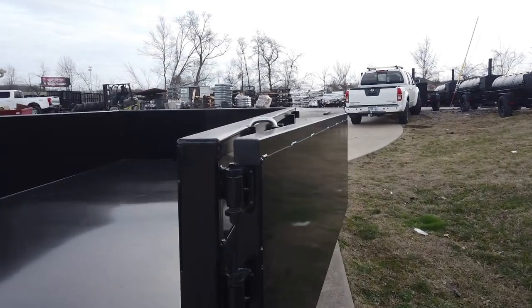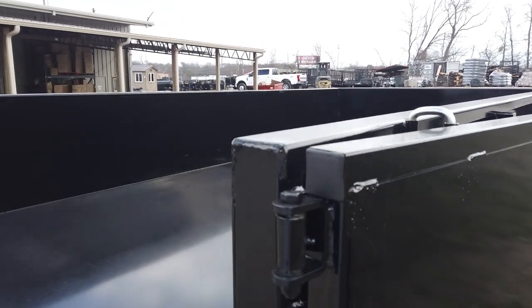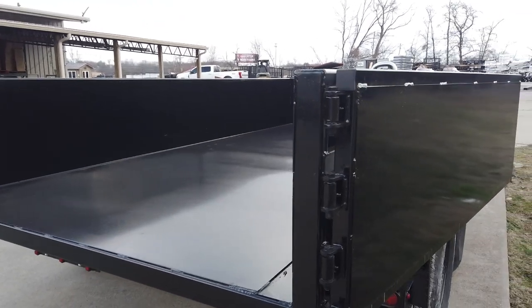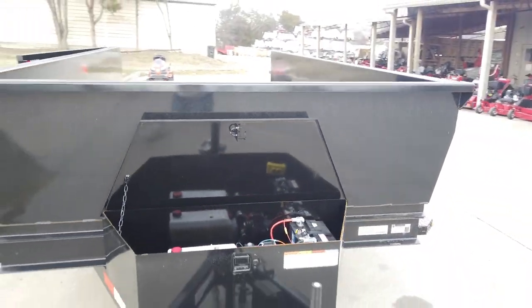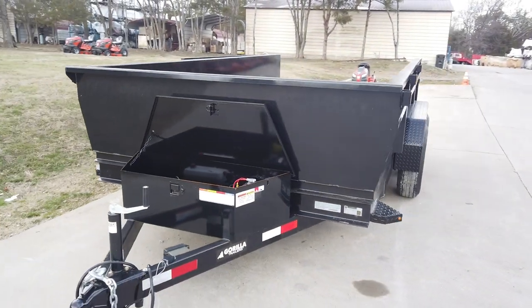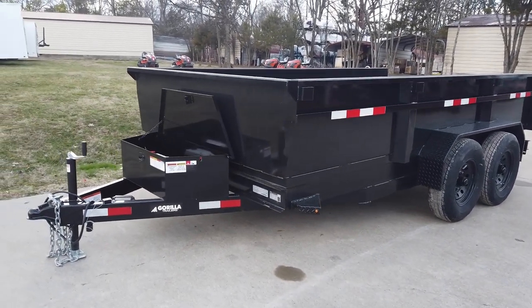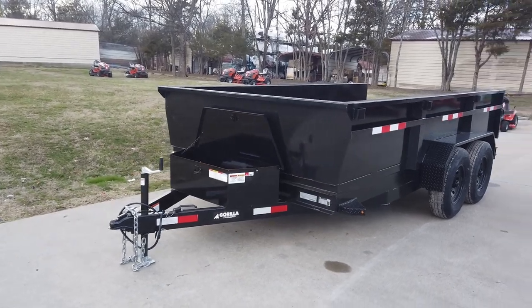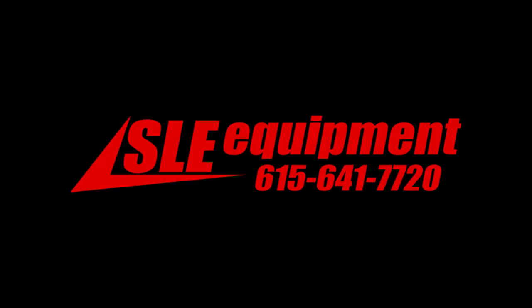This does have the latch on the passenger side for holding the door open. Once again, this is the 7 by 14 by 2-foot economy dump trailer from Gorilla. If you're interested in this trailer, give us a call at 615-641-7720.